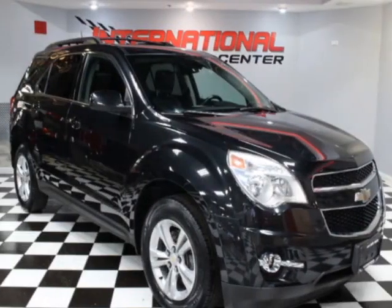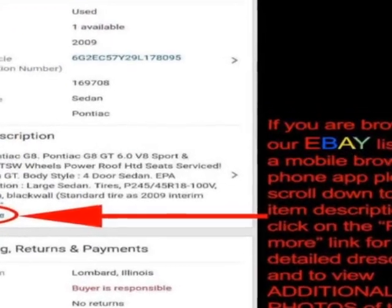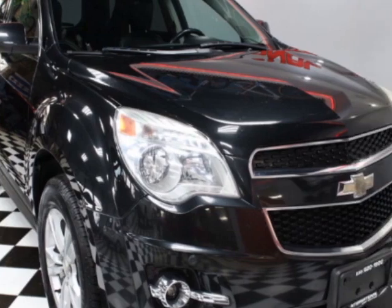Come take a look at this 2014 Chevrolet Equinox. This Equinox has just under 85,500 miles. For your protection, a warranty is available for this vehicle.